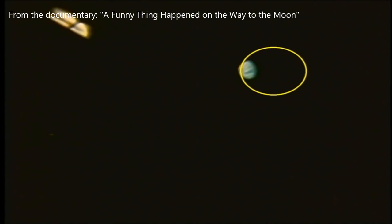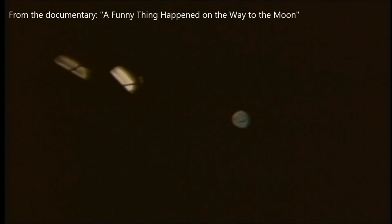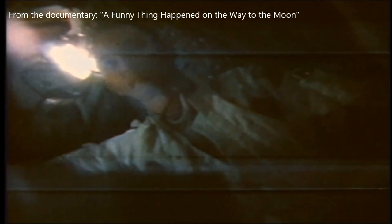Here they remove part of the crescent insert. Finally, the iris is opened up and you can see the real location of the camera and the very bright and near earth out the window.